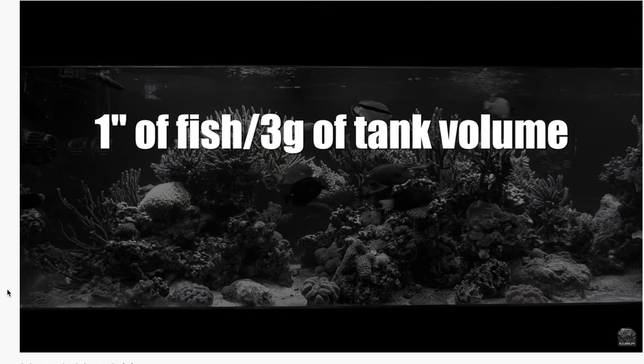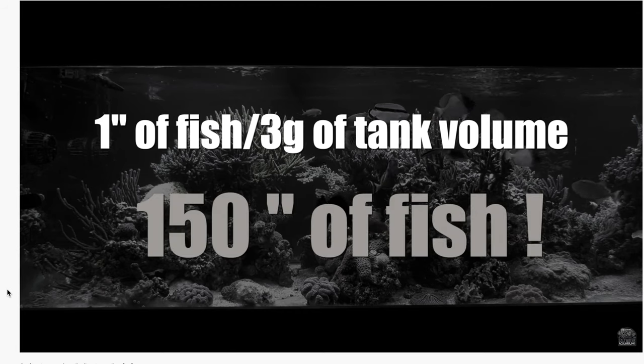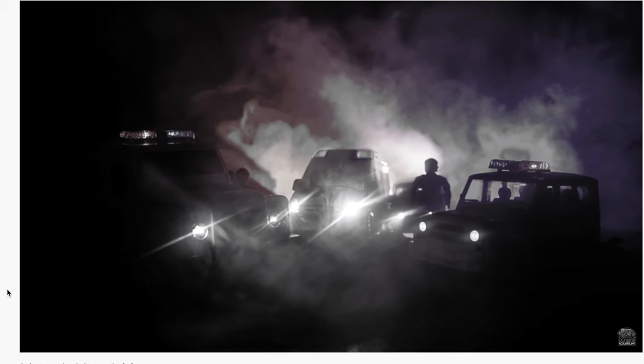In the stocking strategies part one video I discussed why the inch per gallon rule is misleading and I talked about how to strategize stocking your saltwater tank with fish. If you missed part one of the stocking strategy series, follow the link up there to watch it.